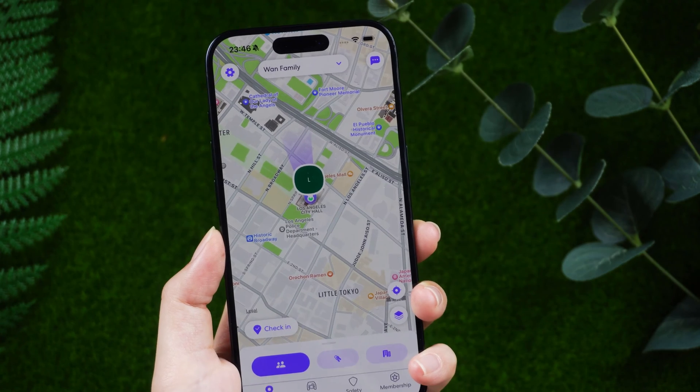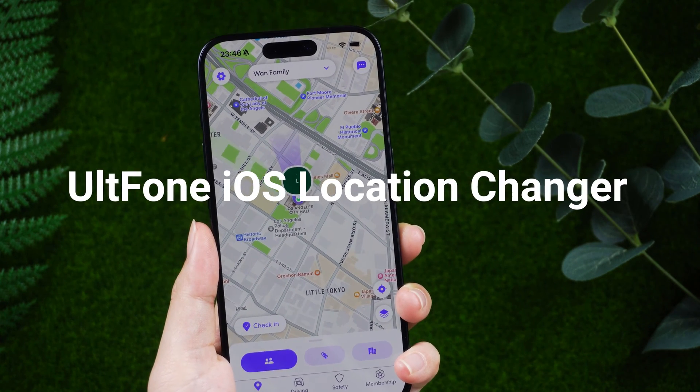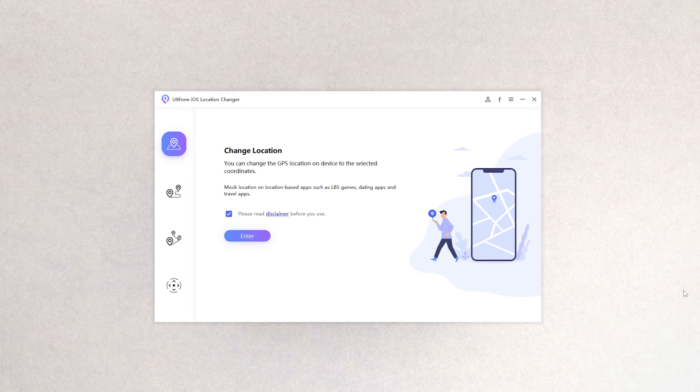But if you don't want your family to know your location, is there any way to avoid being discovered? Of course! Alt Phone iOS Location Changer can not only change your location at will, but also move it in real time according to the route you want. Let's download and open Alt Phone iOS Location Changer on your computer.